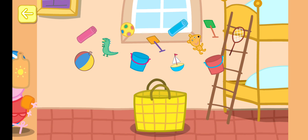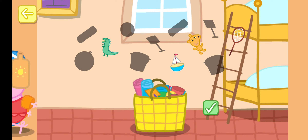Help Peppa and George choose what to take to the beach. Touch a toy to put it in the basket. Pink towel, blue towel, orange spade, green spade, blue bucket, red bucket, beach ball, spotty ball. You can add more items to the basket, or touch the tick to go to the beach.